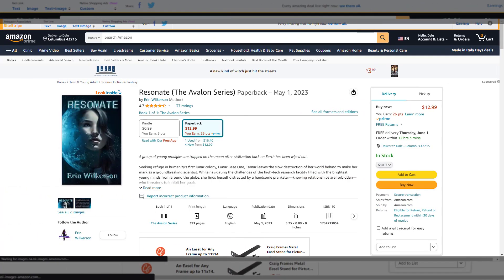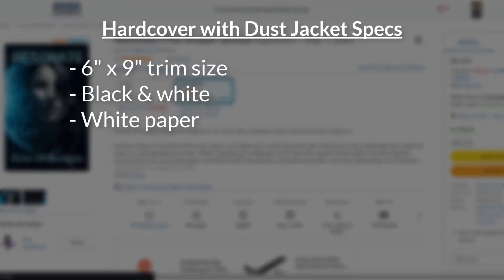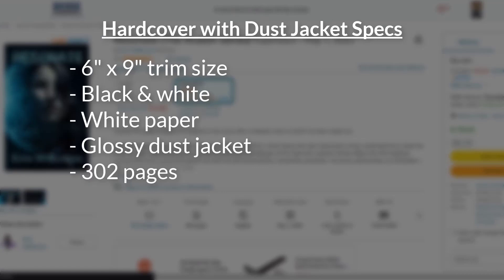This time, I'll be working with Mel Kepler, who's assisting indie author Erin Wilkerson with her debut novel, Resonate, that launched in May of 2023. The book is 6x9 with black-and-white print on white paper, a glossy dust jacket, and 302 pages.